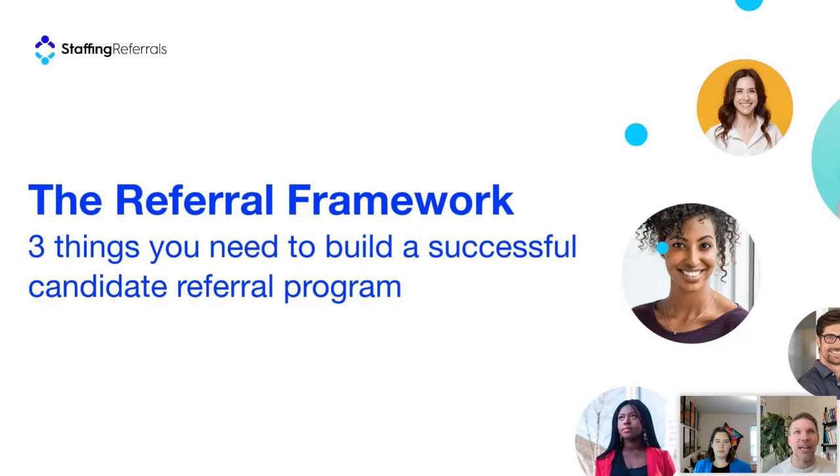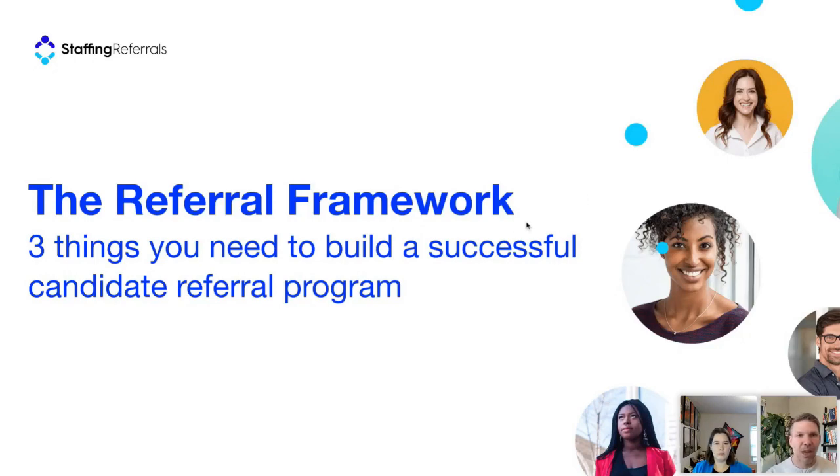Thank you all for joining and for signing up. It's always exciting to get to talk to staffing professionals and share best practices. So, a little about Staffing Referrals: we partner with a little over 100 agencies and have helped generate over one and a half million brand ambassadors with the industry's leading automated referral management platform. We work across all industry verticals — light industrial, IT, healthcare, niche staffing — except for exec search.